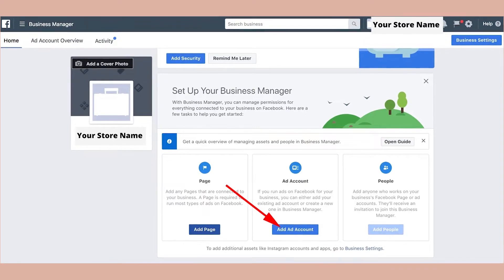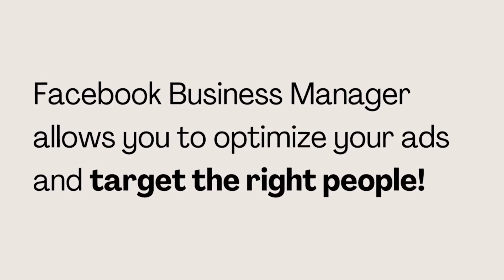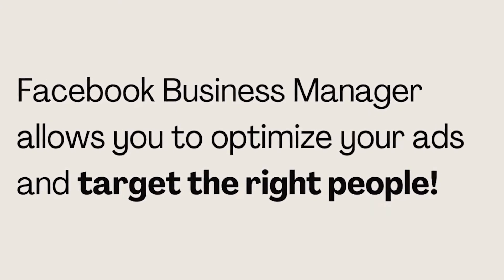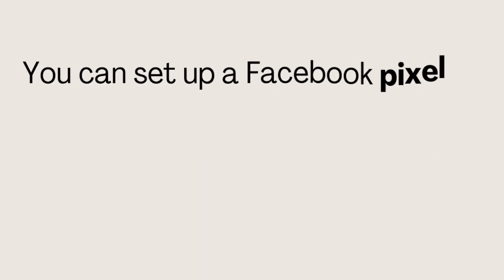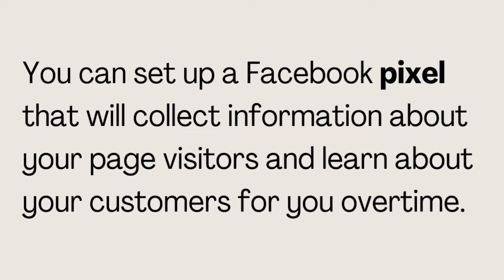So what you want to do instead is create a Facebook business ad account and create all of your campaigns and advertisements through the Facebook ads account manager. You have a lot more options available to you that will allow you to optimize your ads and target the right people. You can set up a Facebook pixel that will collect information about your page visitors and learn about your customers over time — and you can't do this by promoting posts via Facebook or Instagram.